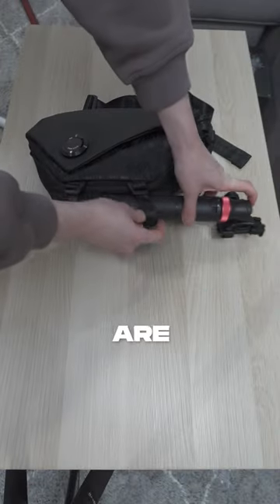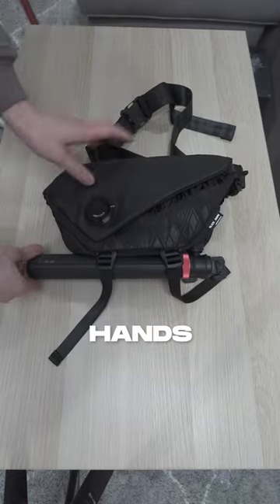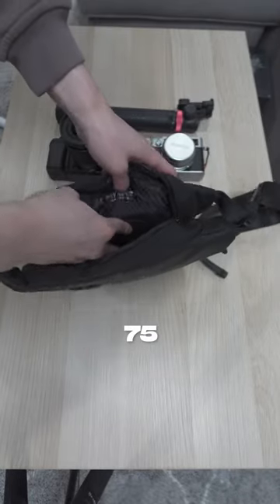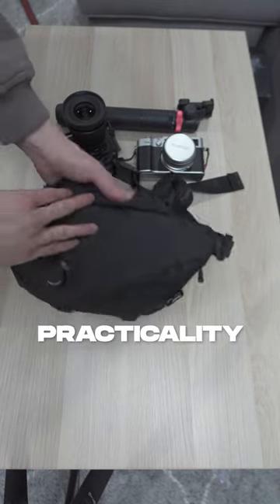An even cooler feature are the straps at the bottom of the bag that allow you to carry your tripod hands-free. For the price of $75, it's a lot cheaper than its competitors for its quality and practicality.